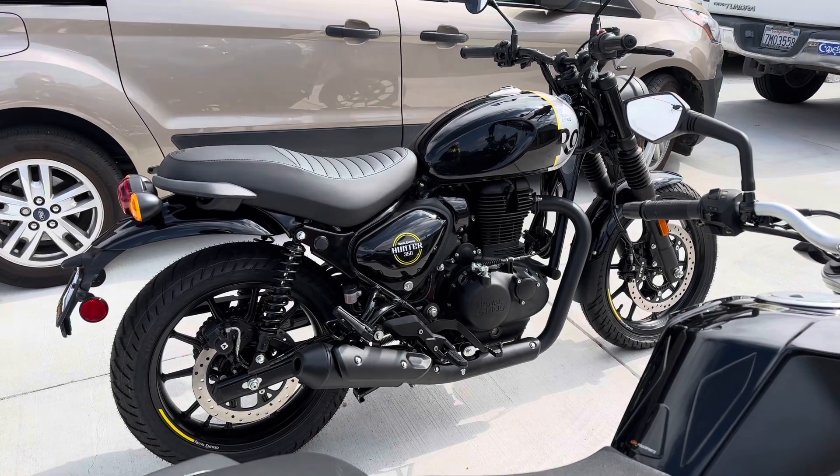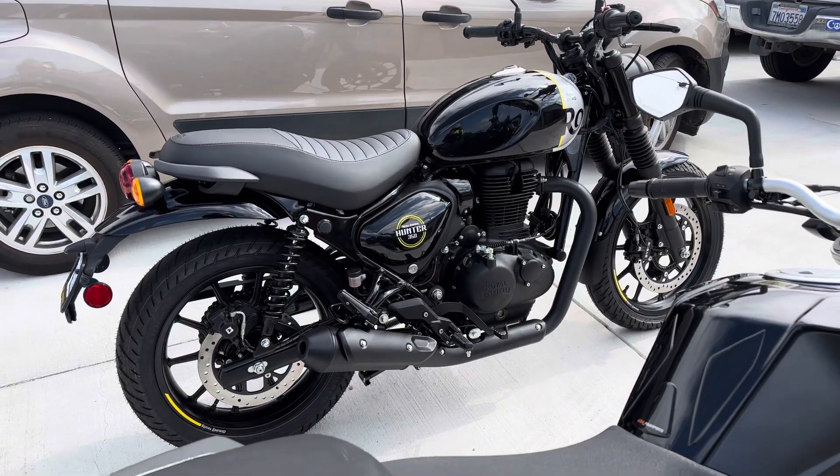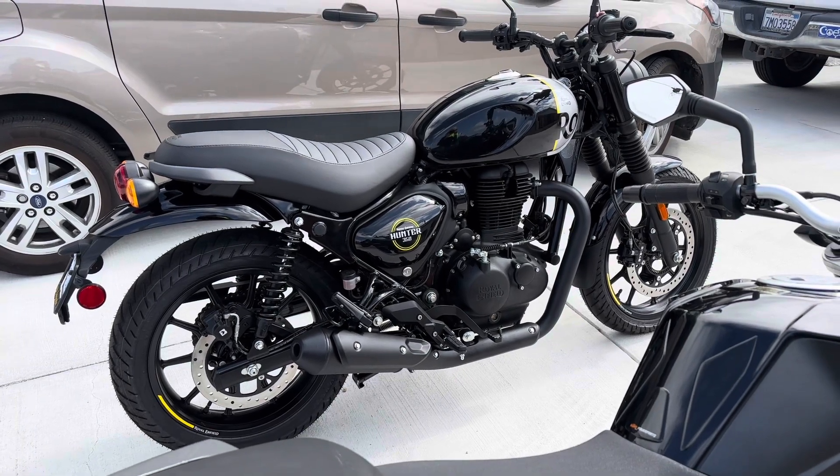The suspension's a bit stiff, but I think that'll loosen up with some time. I'll have to check the preload on the shocks.